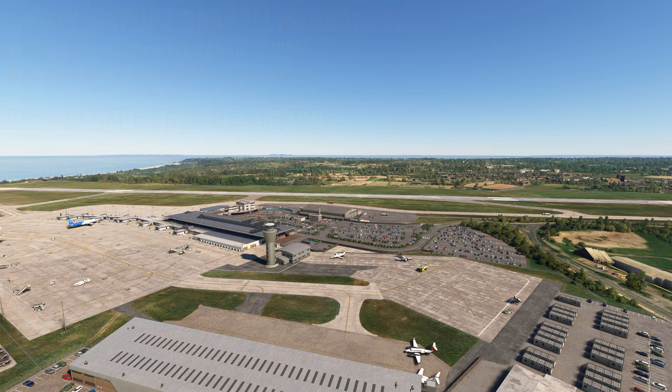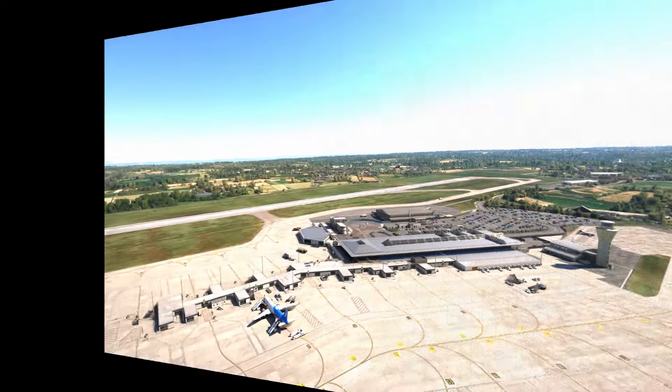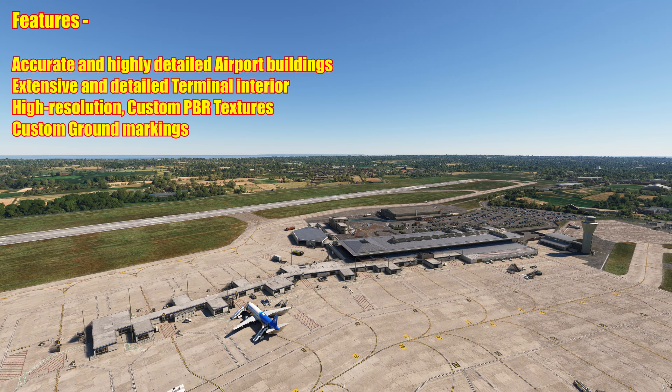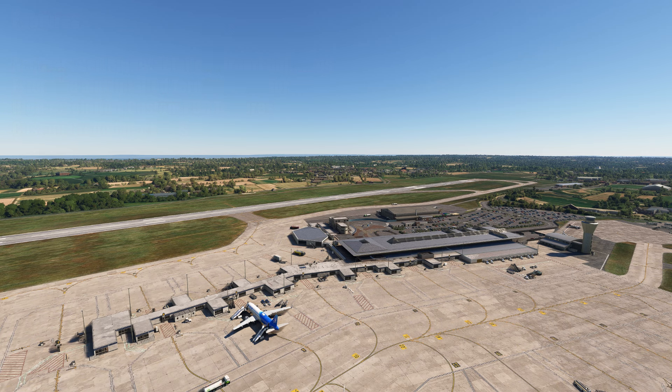Let's look at the features of this Jersey Airport. We have accurate and highly detailed airport buildings, extensive and detailed terminal interior, high resolution custom PBR textures, and custom ground markings. The features list appears short but having looked over this it's actually got a lot more. Let's get on to a little bit of history for this airport.